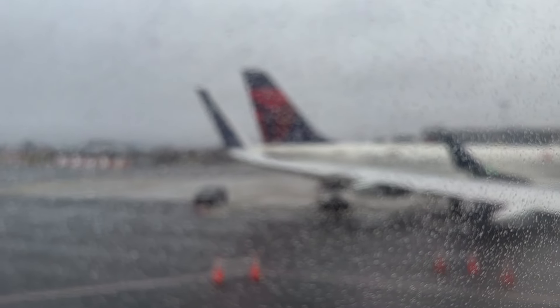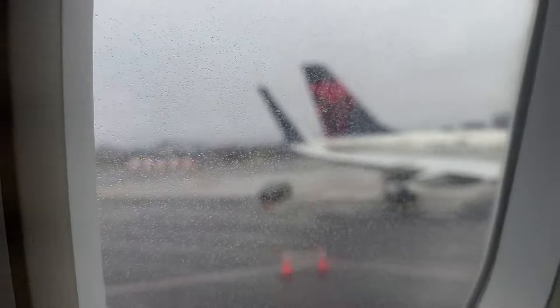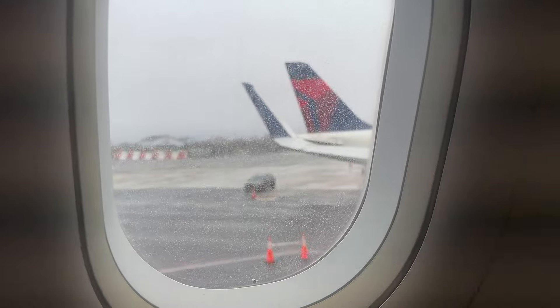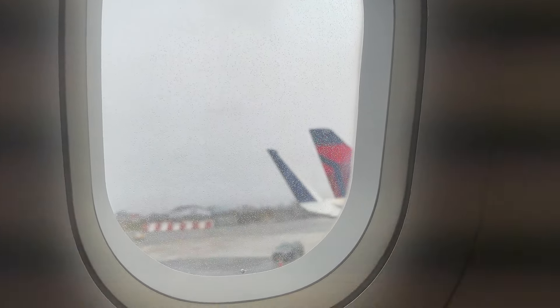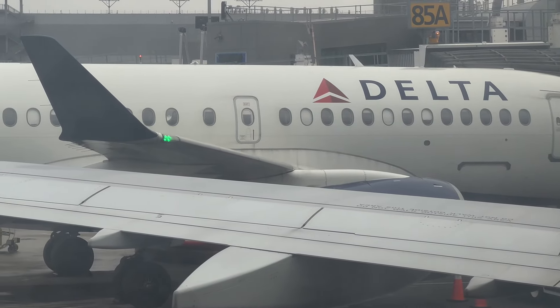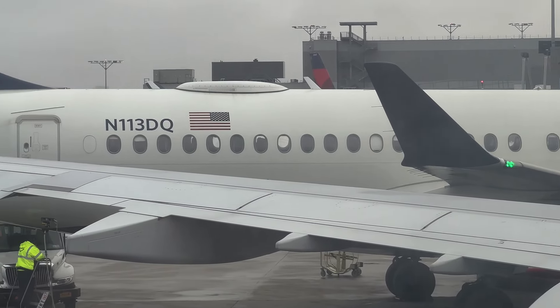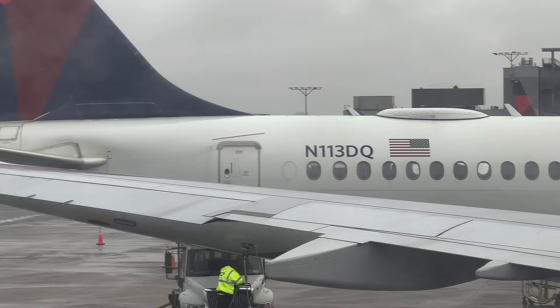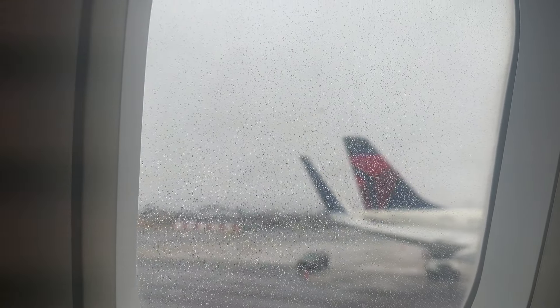Here at LaGuardia, I'm having trouble focusing out the window. With light drops of water on the window, the camera isn't really sure what to focus on. At times it focuses on the window drops, and at other times it successfully focuses on the subject that I'm trying to film, like this nearly five-year-old Delta A220. Don't forget to check out the videos on this channel where I fly on that aircraft type.